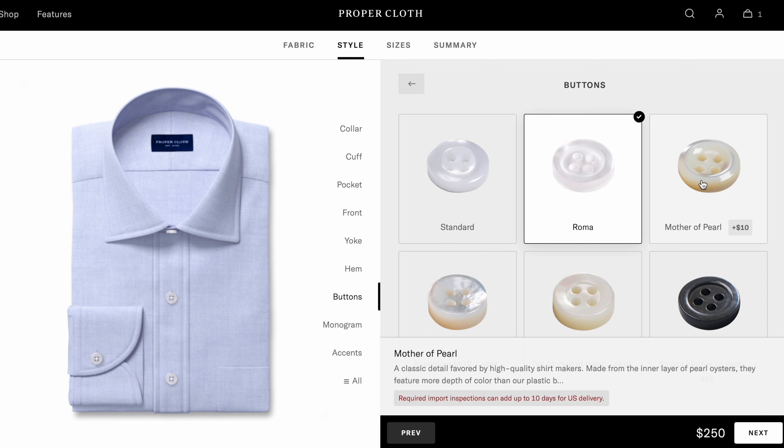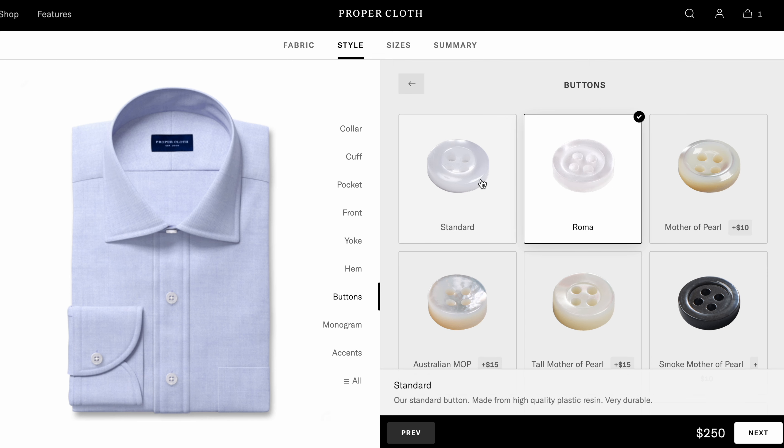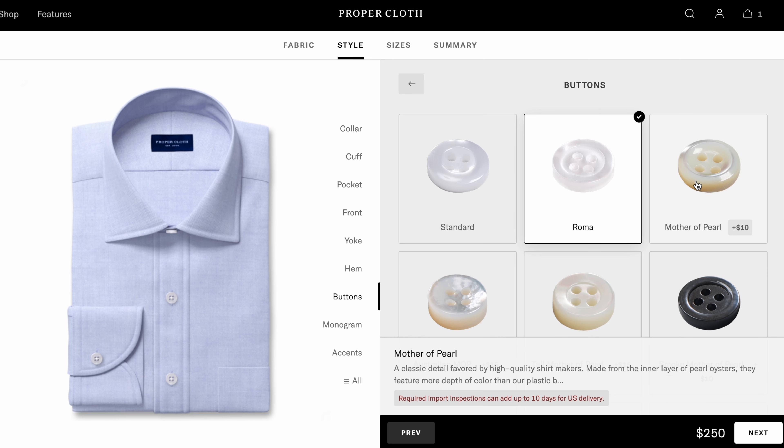Secondly, the default buttons are not mother of pearl, so you have to pay extra for real mother of pearl buttons even when ordering a $200 shirt. At that price point, you'd normally expect them to be included.